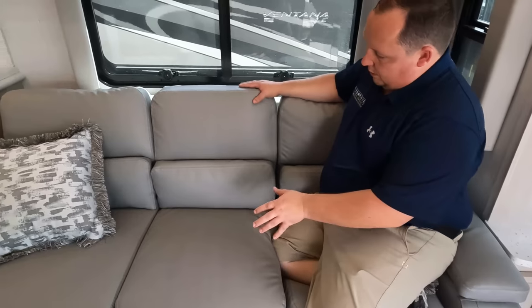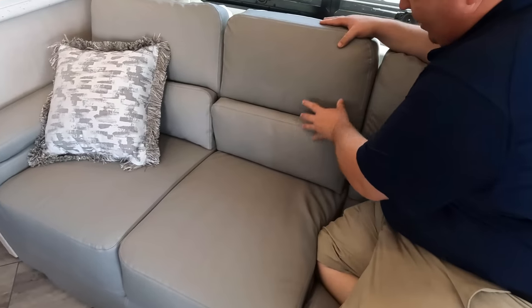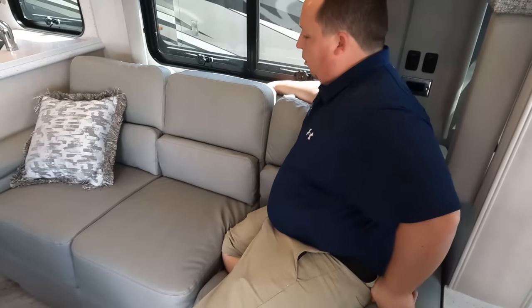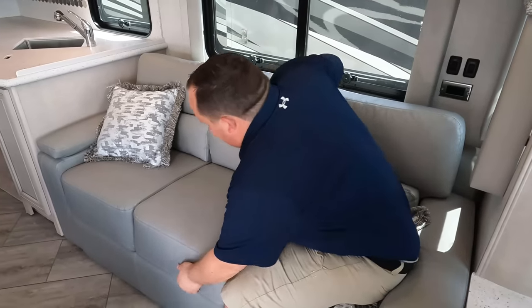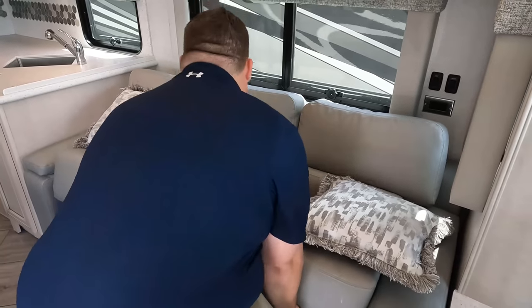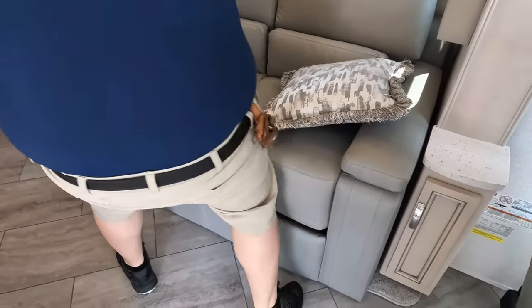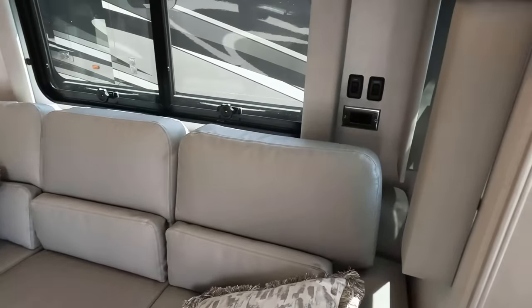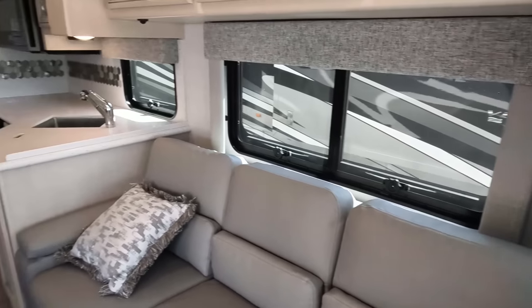Check out the sofa — these cushions have lumbar support. It is a pull-out sofa, yes — it will come all the way out. Right there we've got some storage, plus power outlets and accent lights.